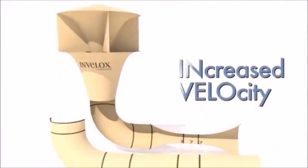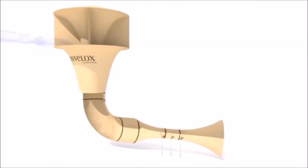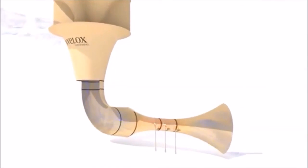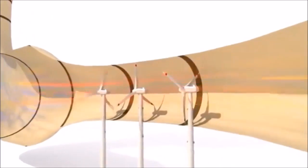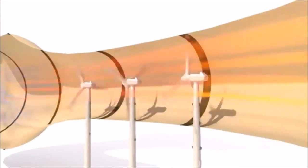Patented Invalox, named for increased velocity, is designed to capture wind from any direction, funneling it to increased speed, then squeezing it through a venturi to turbocharge the wind for safe harvesting at ground level, using multiple turbines in a row or series, converting it into electrical power. Finally, a diffuser is used to return wind to nature.